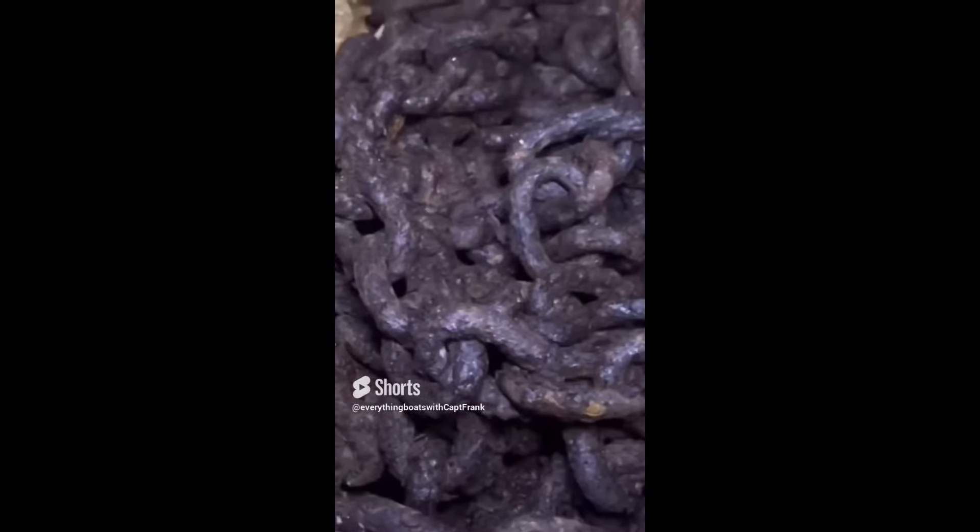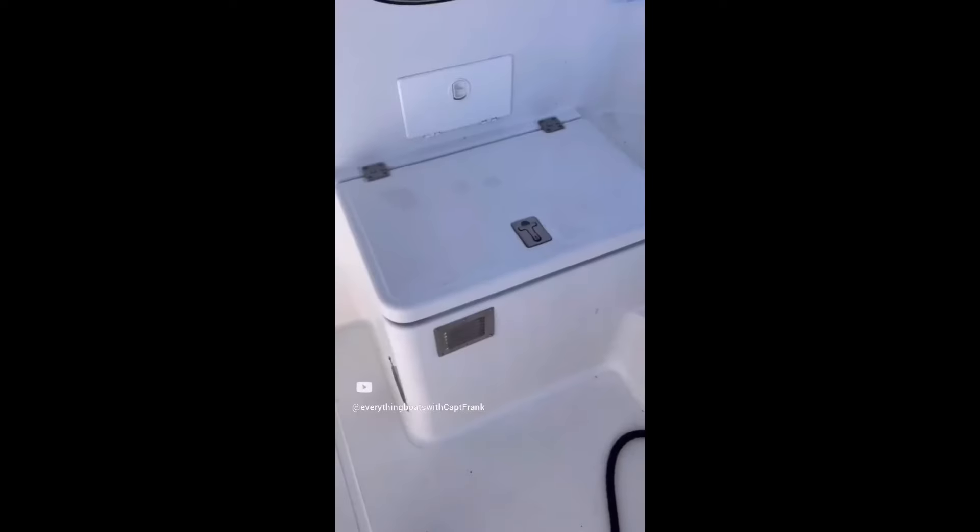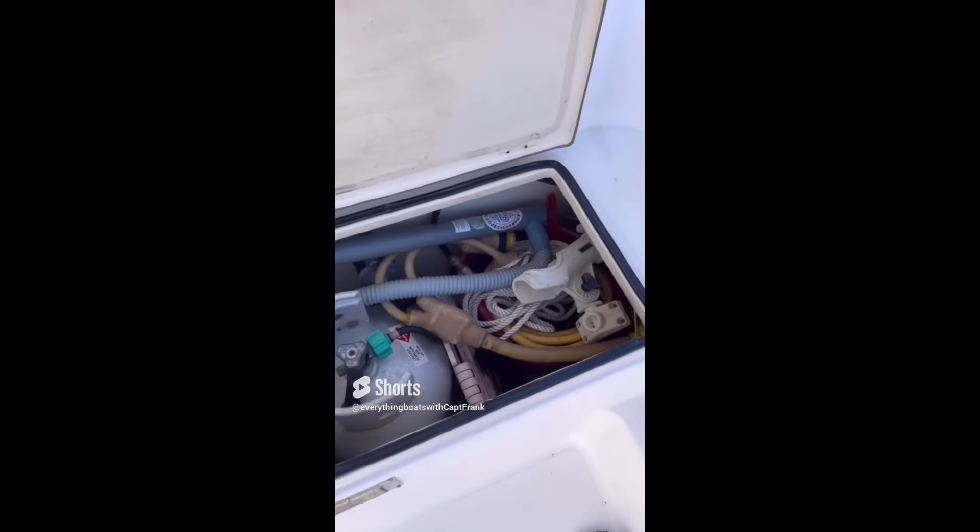For today's find, we have an extremely corroded all-chain anchor rode. A quick look at the condition of the chain here and you can see that it is badly corroded and in need of immediate replacement.